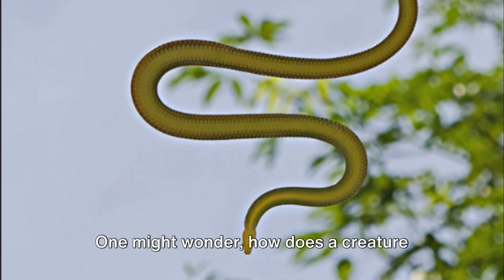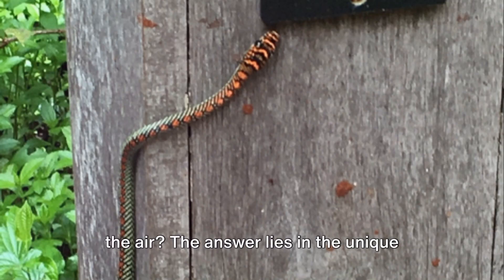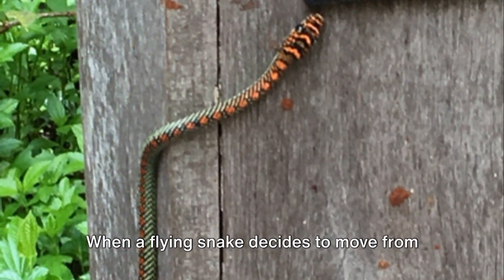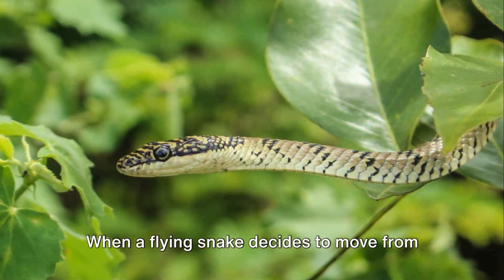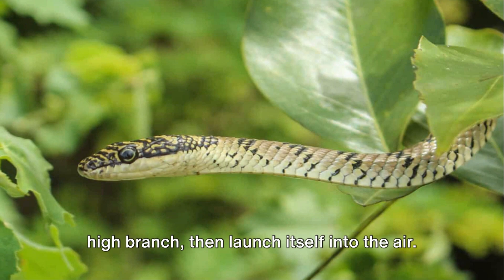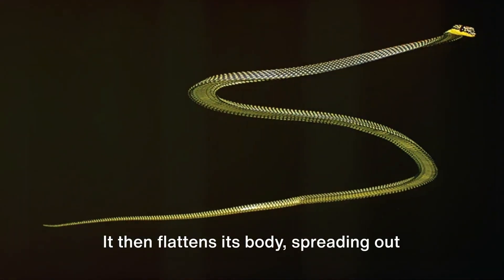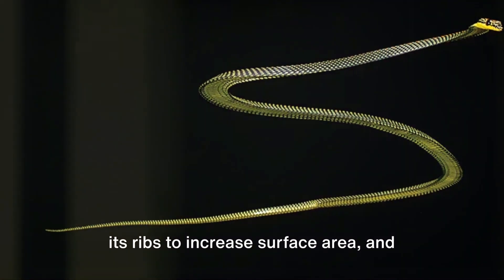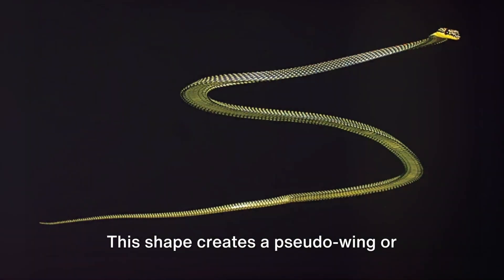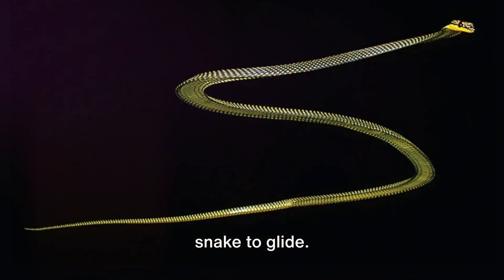One might wonder how does a creature without wings or feathers glide through the air? The answer lies in the unique shape of their bodies and their incredible agility. When a flying snake decides to move from one tree to another, it will climb to a high branch, then launch itself into the air. It then flattens its body, spreading out its ribs to increase surface area, and twists itself into an S-shape. This shape creates a pseudo-wing or airfoil, generating lift and allowing the snake to glide.